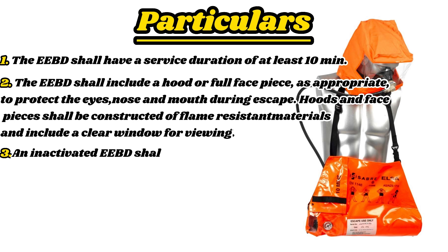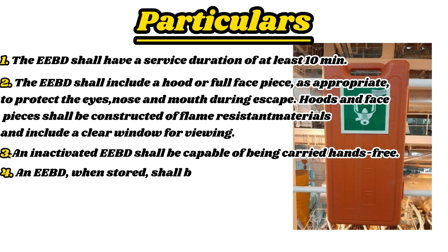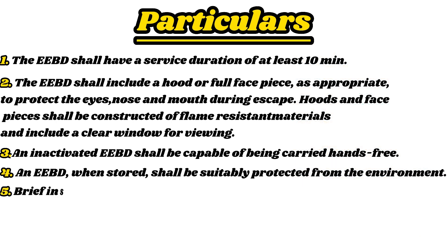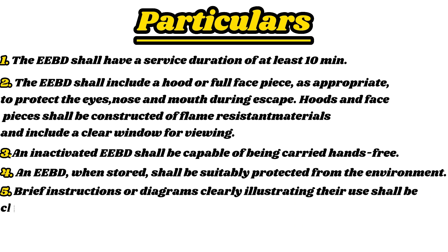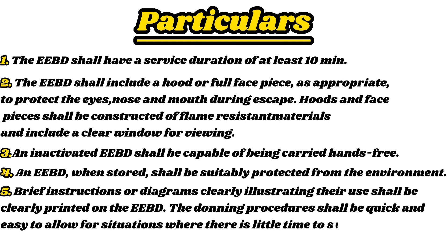An inactivated EEBD shall be capable of being carried hands-free. An EEBD, when stored, shall be suitably protected from the environment. Brief instructions or diagrams clearly illustrating their use shall be clearly printed on the EEBD. The donning procedures shall be quick and easy to allow for situations where there is little time to seek safety from a hazardous atmosphere.